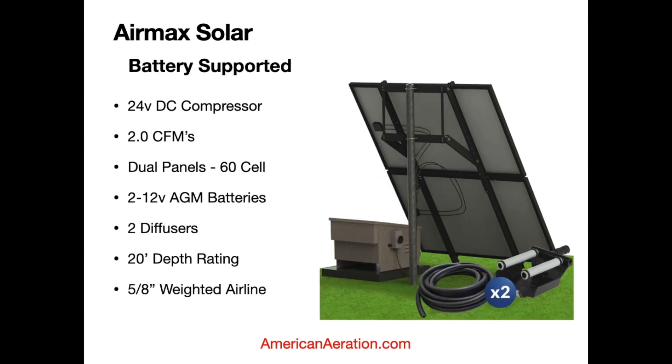The Air Max Solar battery-supported model uses the same 24-volt DC compressor producing 2 CFMs with dual 60-cell panels. It comes with two 12-volt AGM batteries, two diffusers, a 20-foot maximum depth rating, and 5/8-inch weighted airline.